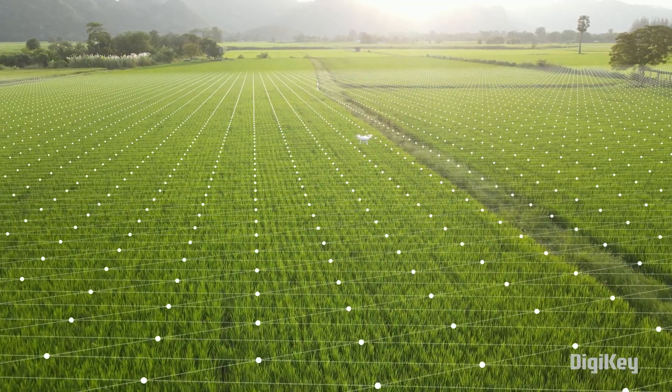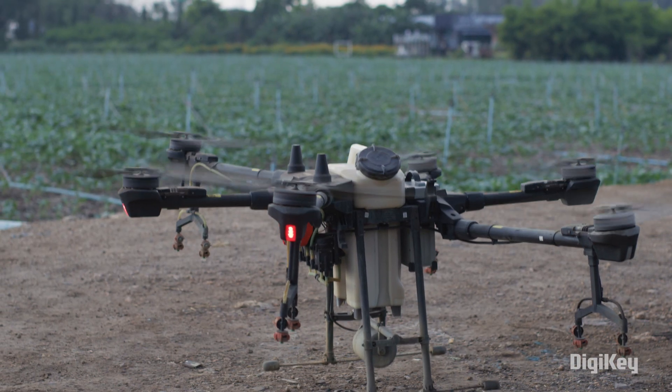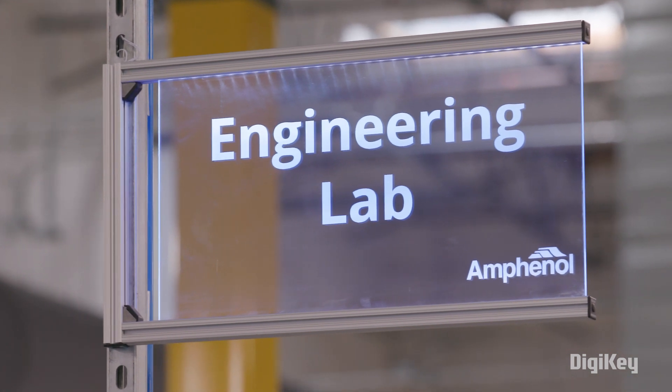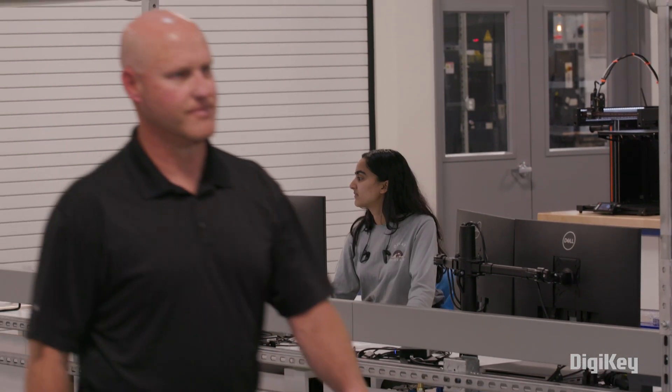While innovations like LiDAR and GPS have laid a path for the evolution of farming equipment, companies like Amphenol are accelerating this evolution with solutions that amplify their current capabilities.